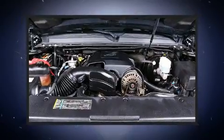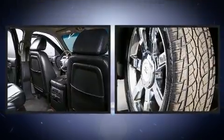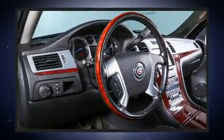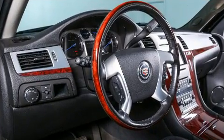Back seat passengers will appreciate the rear audio controls, allowing them to make easy adjustments to the stereo system. State-of-the-art amenities, such as steering wheel memory and pedal memory, yield a more personal driving experience.